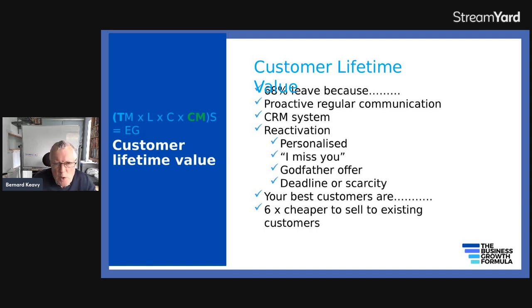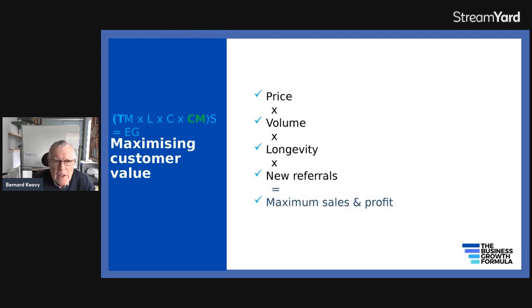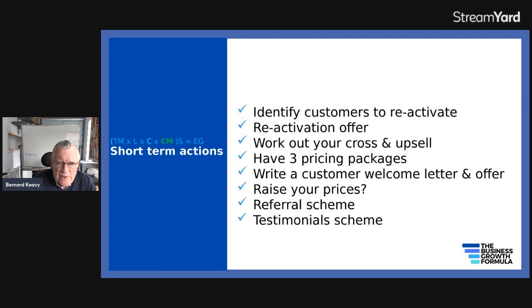Your best customers are your existing customers — it's six times cheaper to sell to existing customers, and they're more loyal and less price sensitive. To maximize customer value, it depends on the average price, how much you sell to each customer, how long they keep buying from you, how often they buy, and how many referrals they give you. If all of those things are maximized, that's when you end up with maximum sales, profit, and maximum customer value.